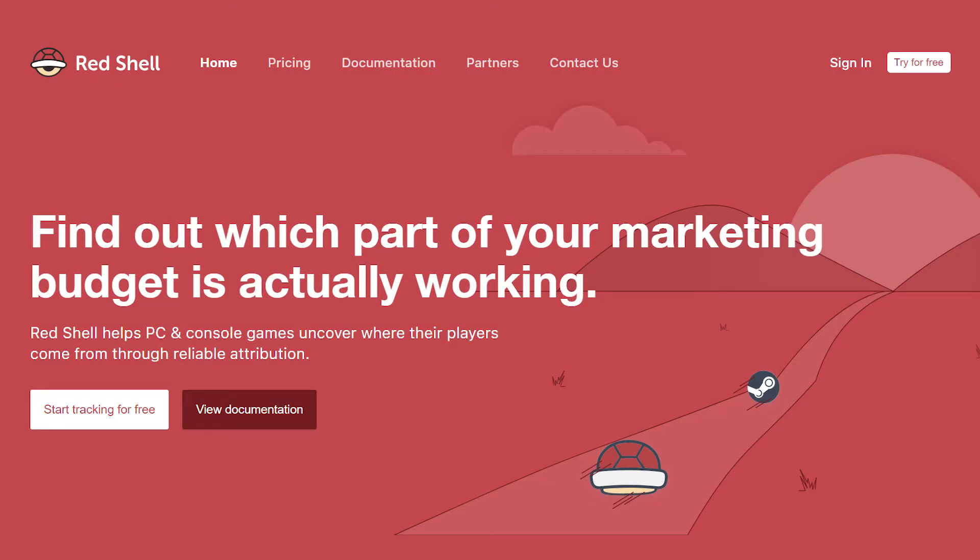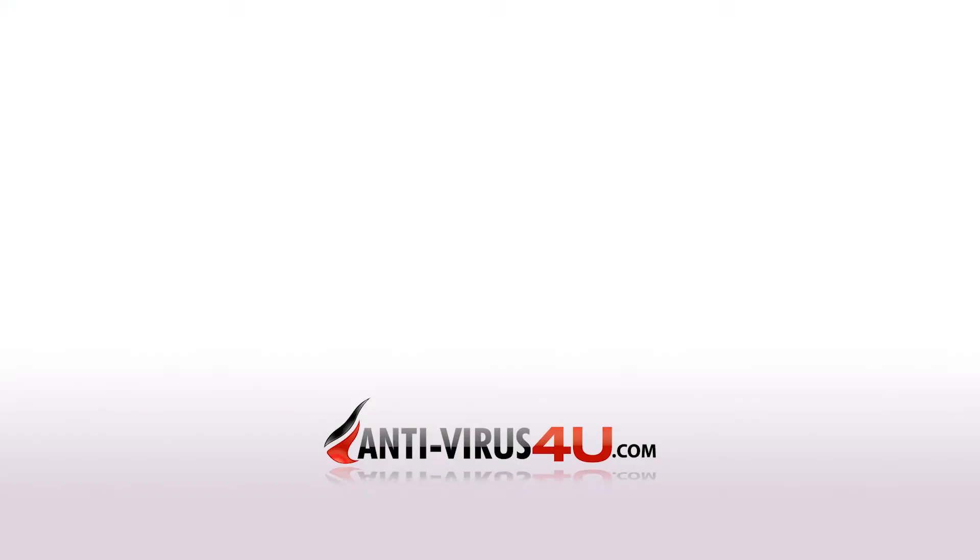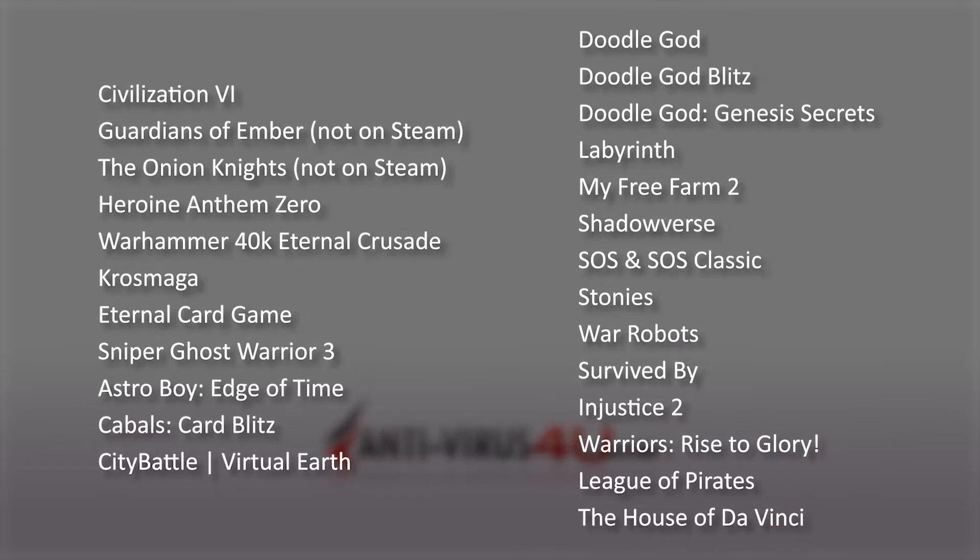Red Shell is used by publishers and game studios for linking ad referrals to game purchases. This essentially allows them to analyze which advertisements are better at representing the title. Even though both developers and the people behind Red Shell claim the tool doesn't collect any actual player data, the uproar was big enough to lead to at least 30 titles having their Red Shell integration removed. A list of games known to still use Red Shell is currently shown on the screen.